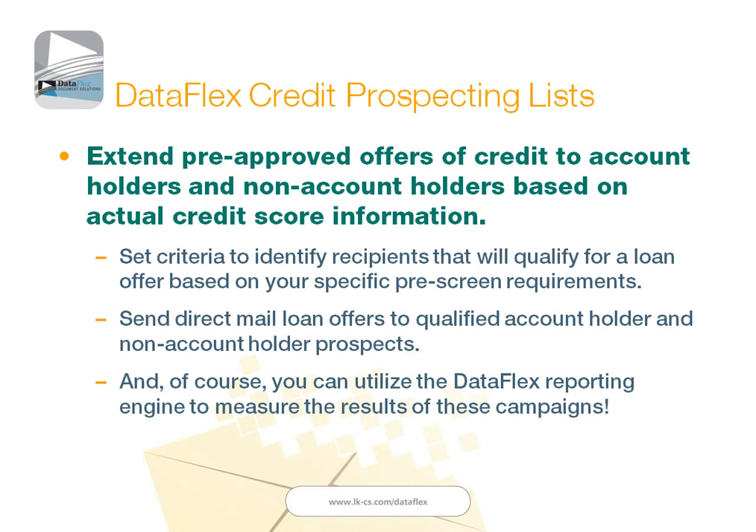These pre-approved and pre-screened offers of credit are based on actual credit information. You have the ability to set the criteria to identify the people who will actually be approved for those loans, based on your specific loan underwriting guidelines. LKCS will send those direct mail offers out for you — and those can be done for existing account holders or for prospective members or customers. For those of you that use DataFlex, we can use that same reporting engine to measure the results of all of these campaigns — both the alerting campaigns and these pre-screened prospects.